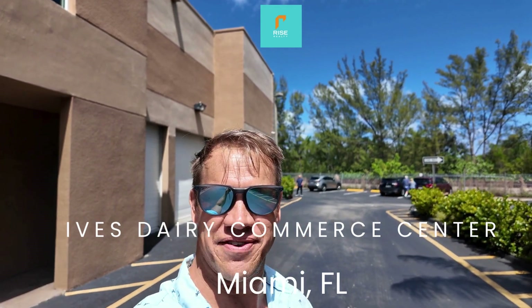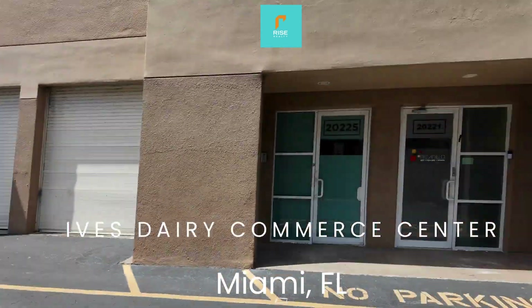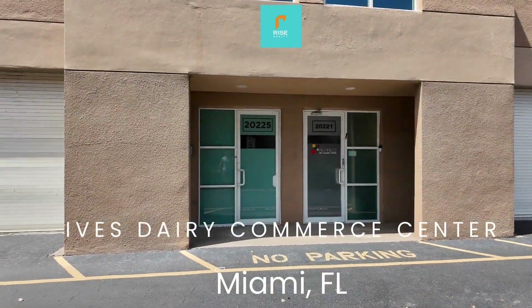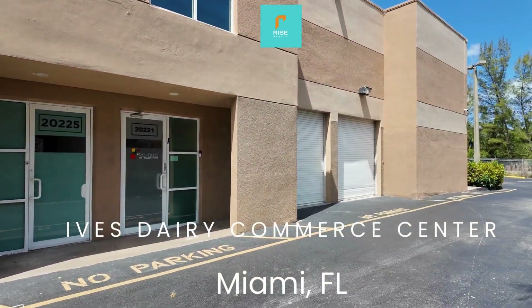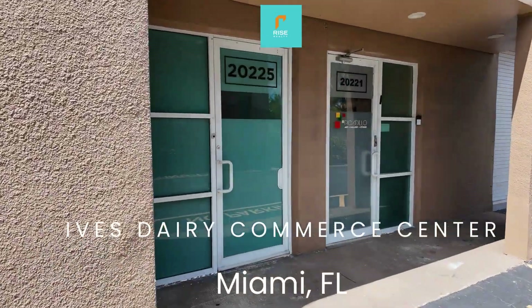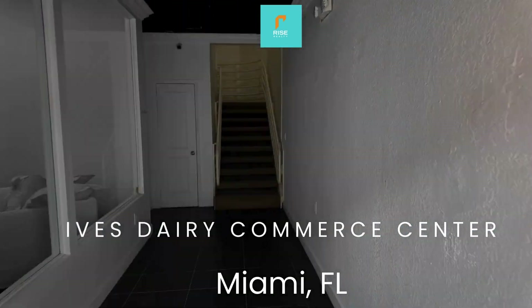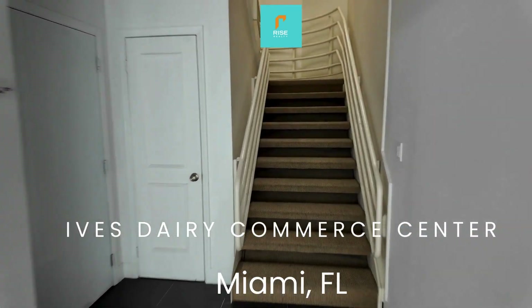Rise, it's Keith Darby. I'm out here at the Ives Dairy Commerce Center and I'm excited to show off my brand new listing here. I have this whole corner — we can put together up to 5,900 square feet, but I'm specifically showing you this office opportunity: 20225 North East 16th Place in Ives Dairy.